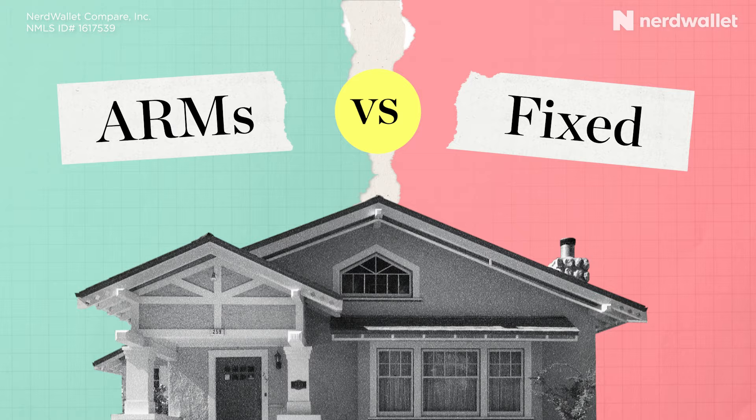If you've been keeping an eye on mortgage interest rates, you've noticed that they've been going up, and it's especially true for fixed-rate loans. If you're in the market to buy a home and you're comparing different loan products, adjustable-rate mortgages might be starting to look pretty good, even though ARMs can be kind of complicated. So what do you need to know in order to decide between these options? Let's talk about the differences between adjustable-rate mortgages, or ARMs, and fixed-rate mortgages.